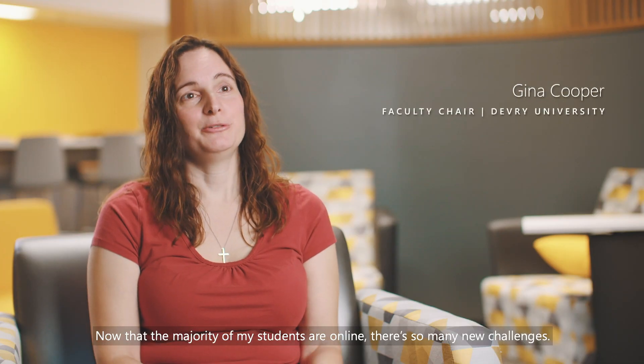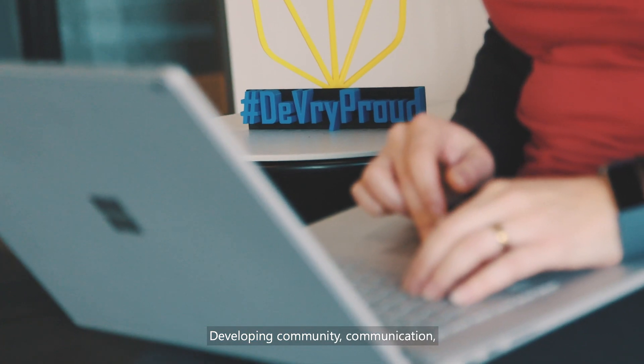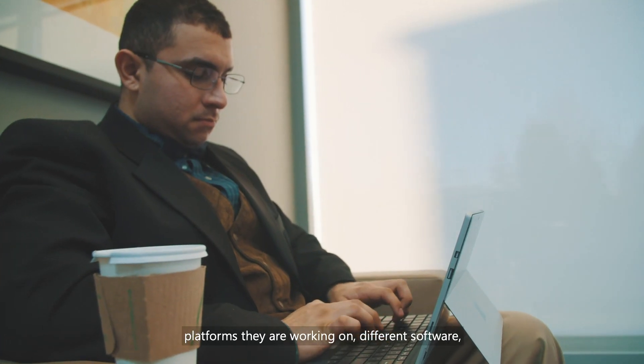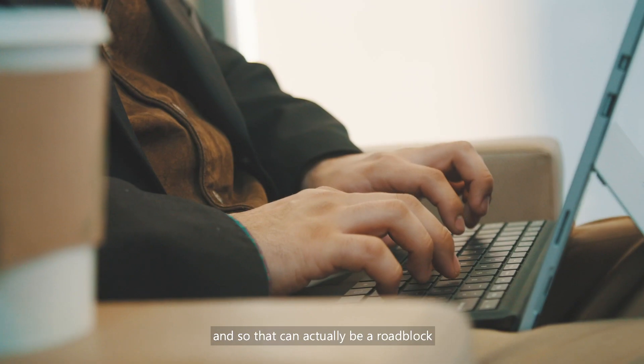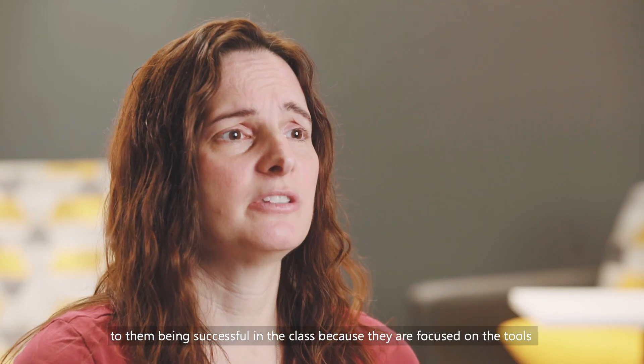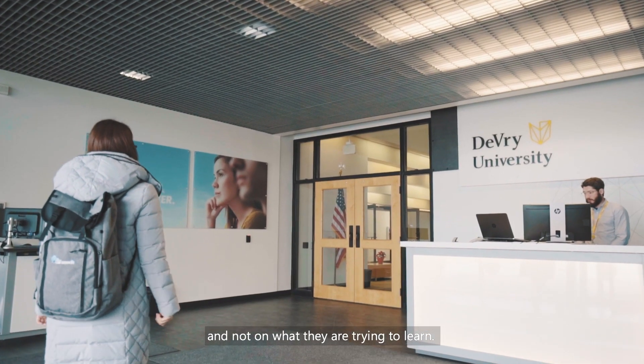Now that the majority of my students are online, there are so many new challenges — developing community, communication, collaboration. They all have different laptops, platforms they're working on, different software. And so that can actually be a roadblock to them being successful in the class, because they're focused on the tools and not on what they're trying to learn.